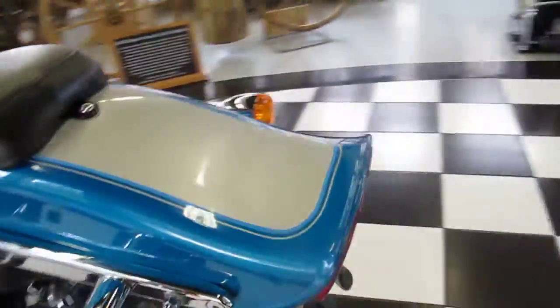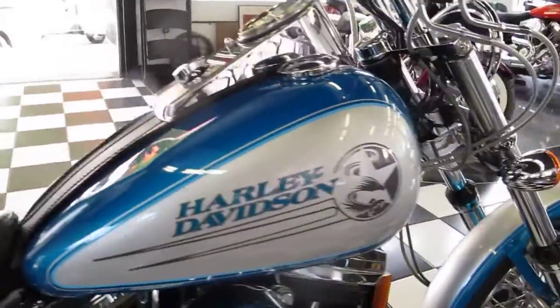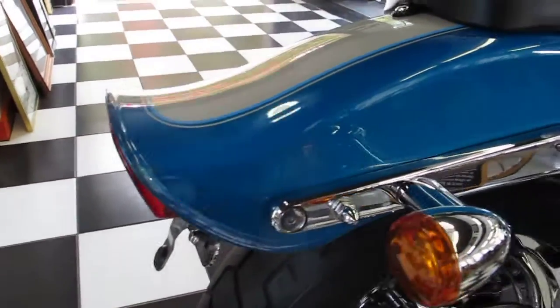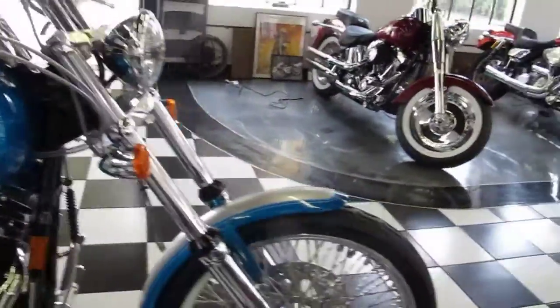It's hard to find an original paint job in this shape, and nobody does a better paint job than the factory. It's just beautiful and the graphics are stunning. There are a couple of little nicks on the back — little tiny ones. Starting at the front of the bike, the front end was completely rebuilt when the bike was dismantled.